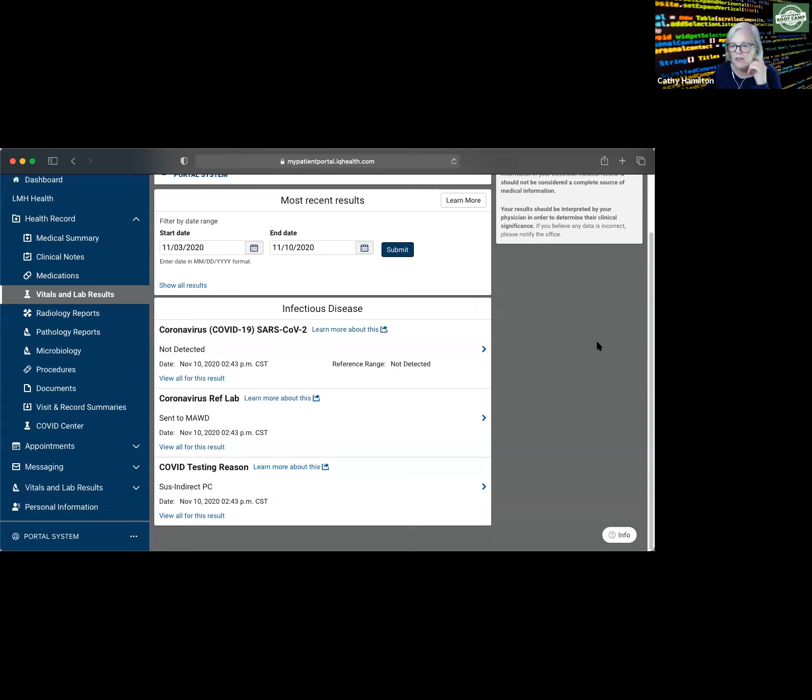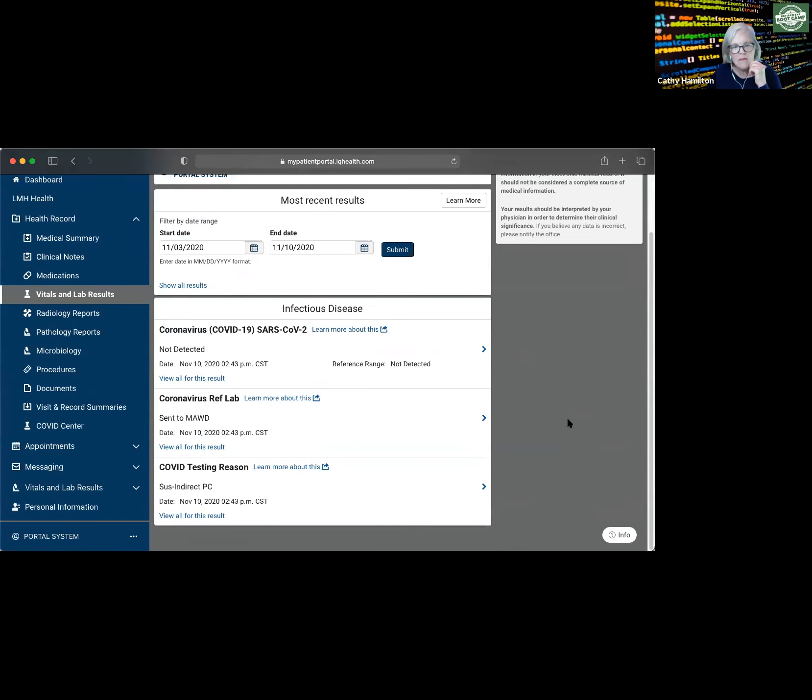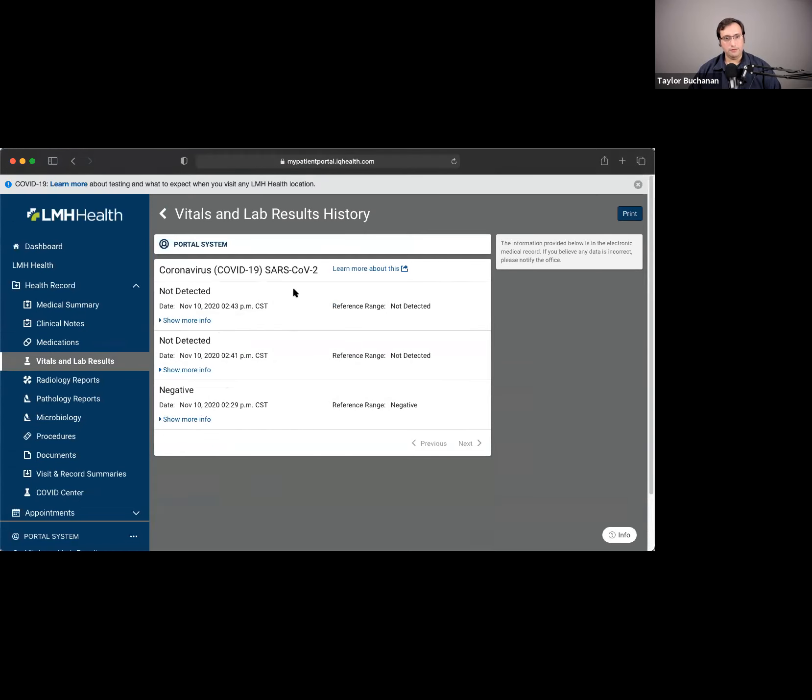Gracie wants to know how long those clinical notes are available. Those notes — as soon as they're signed, they stay out here forever. Back in the vitals and lab section, I can see my most recent labs and also look at a trend of results. If I have a particular value I want to see over time, I can click 'Show more values' and see a trend of that result if I've got multiple entries. Just like notes, there's no timeframe — it shows my entire history.